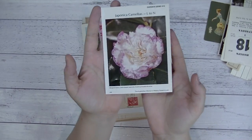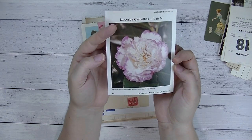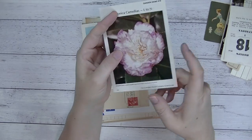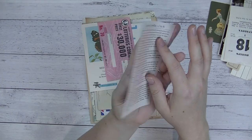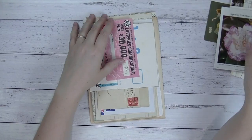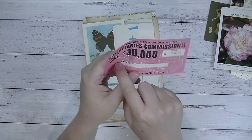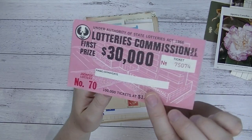Then we've got a vintage floral card from the Australian Women's Weekly Greenhouse — just cards with a picture and a description on the back. Each one will have a different flower on it. And there's a vintage lottery ticket — these will either come in pink or green and they're from the 1960s. Some will have writing on them, some will be completely blank like this one. This one is from 1966.